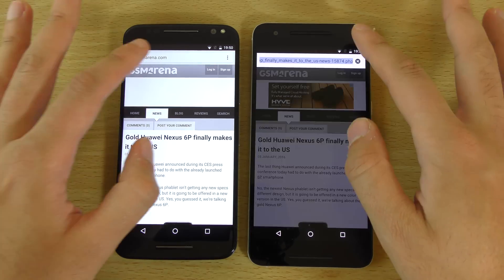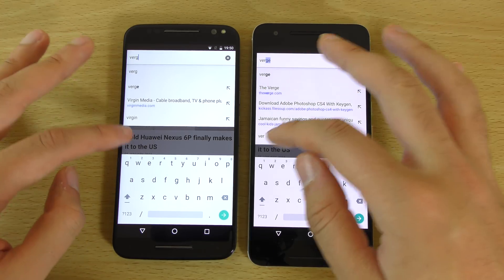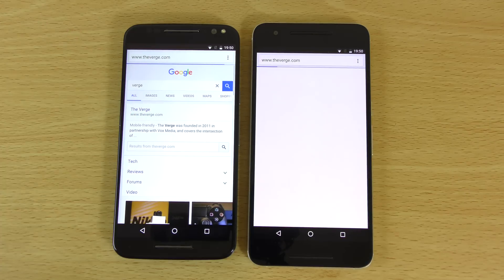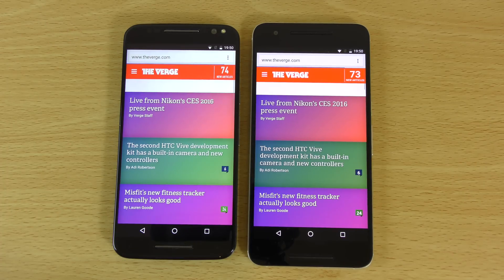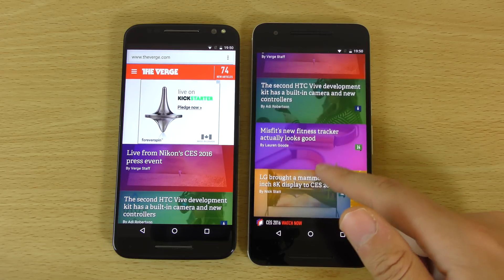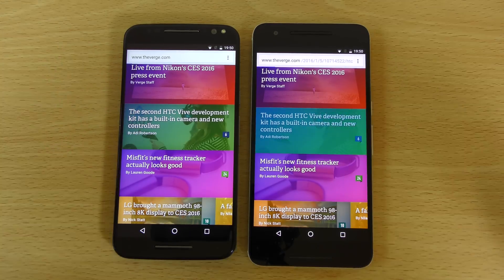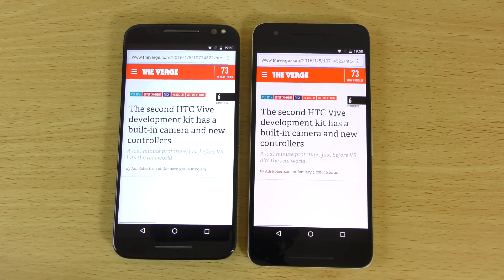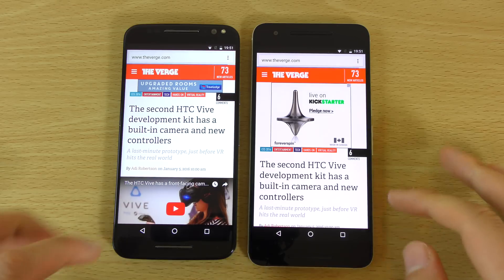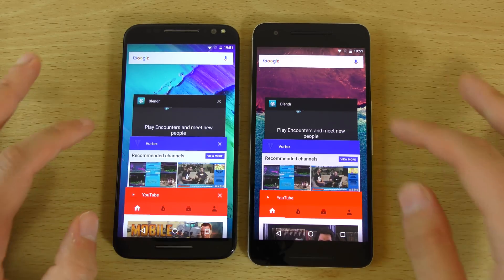You can see we do have a gold Nexus 6P going to the US, which is very nice. So The Verge — wow, very close but I think the 6P is just ahead here, but that's what I did expect from the Snapdragon 810. It does dominate when it comes to web browsing, which is nice. But the Moto is not far behind and I'm very impressed with the speed.